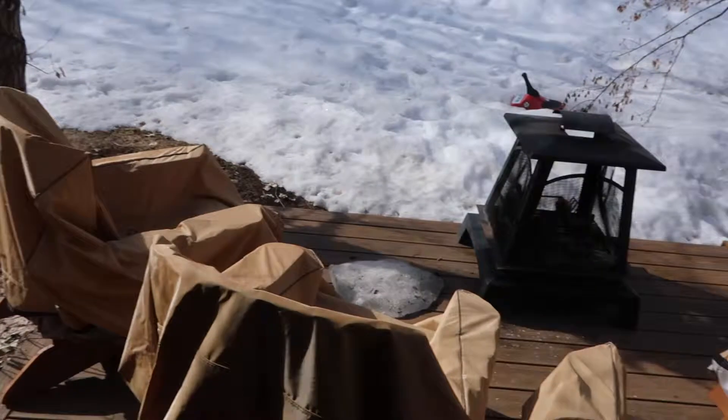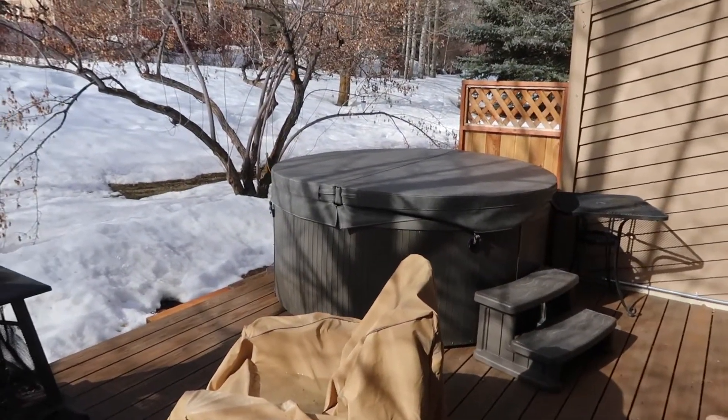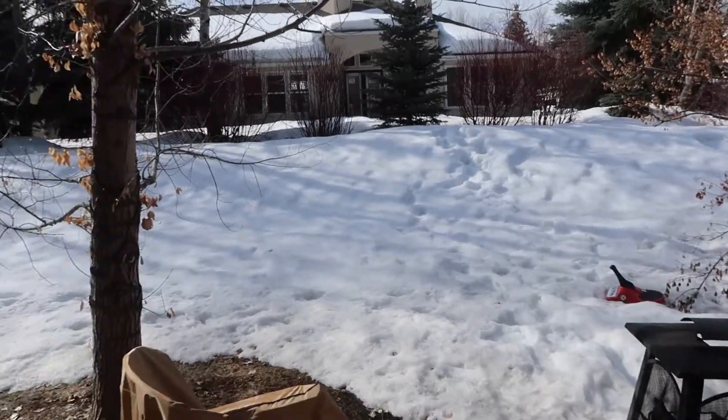So then this is our backyard. We have a fire pit, hot tub. Pretty peaceful snow.